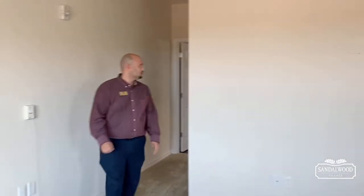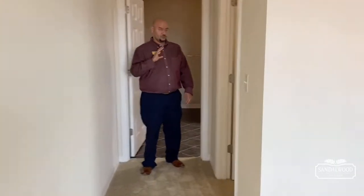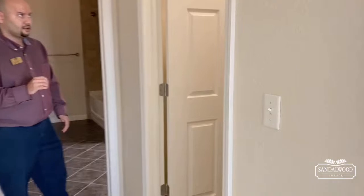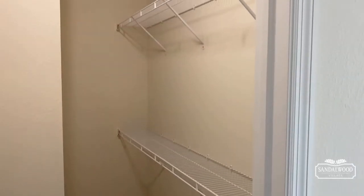Let's come over to your closet — you have a really nice walk-in closet here. There are two shelves, and you can add more shelving. Behind the door there's even more shelving on top of that, so you have really good storage and great space to utilize.